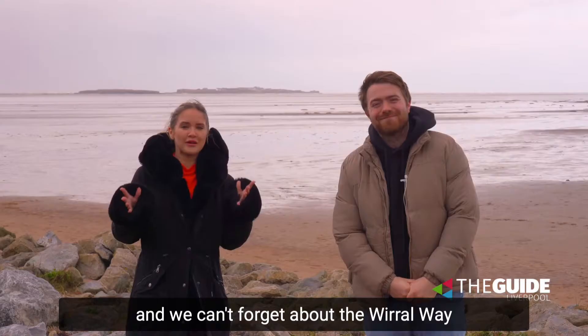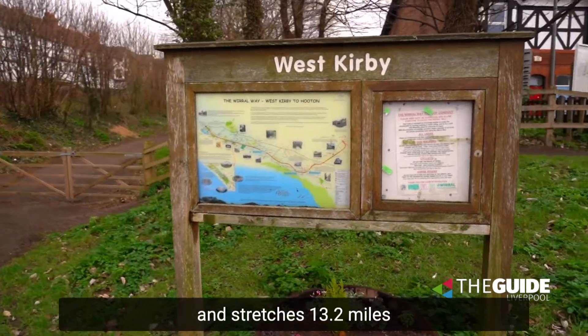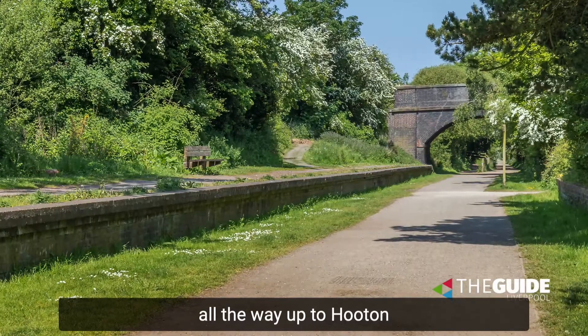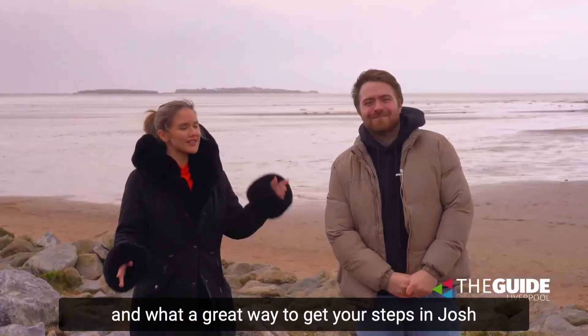And we can't forget about the Whirl Way which starts right here in West Kirby and stretches 13.2 miles all the way up to Hooton. The scenery is absolutely gorgeous and what a great way to get your steps in.